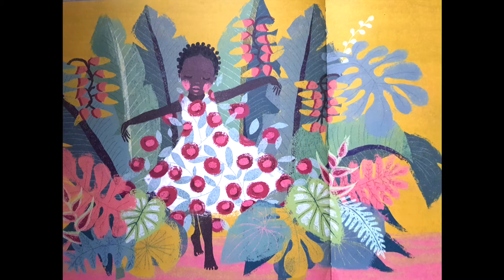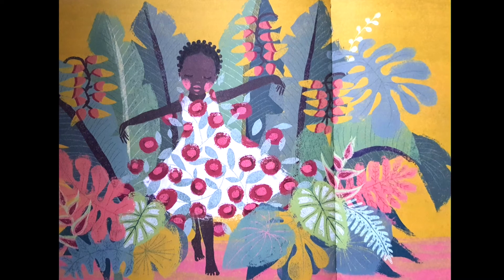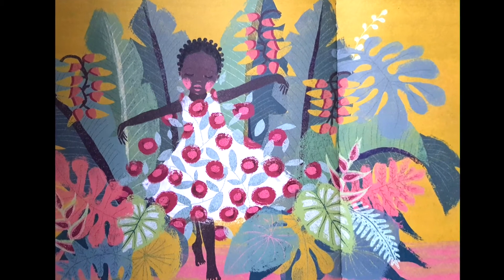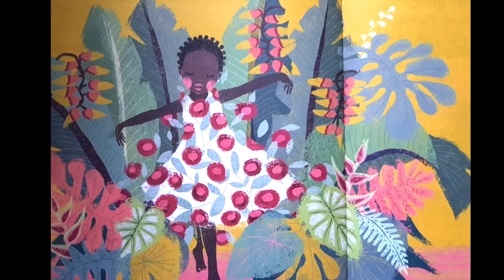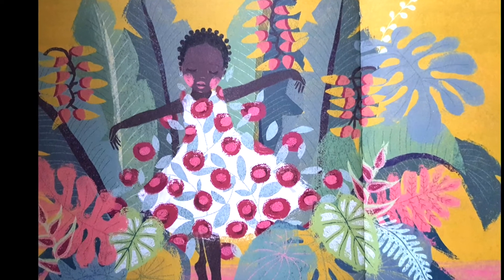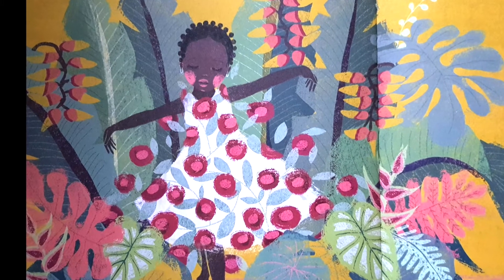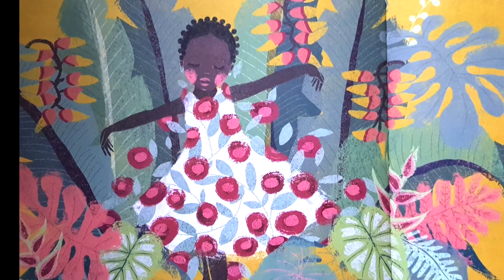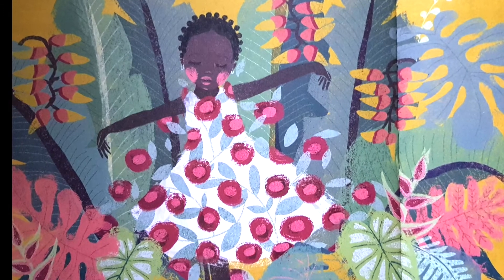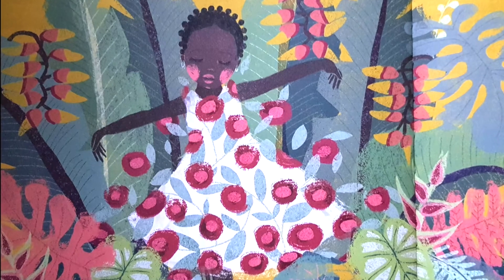Afiya has walked past some red roses. Can you see what's happened? Look at her dress. We see her surrounded by tropical nature as well. What do you think Afiya is like? I get the sense that she is very relaxed and at ease with herself, full of love and confidence — just like we all should be.